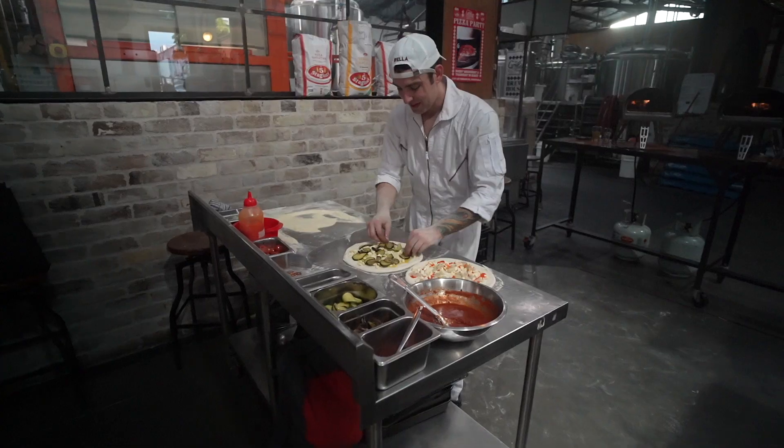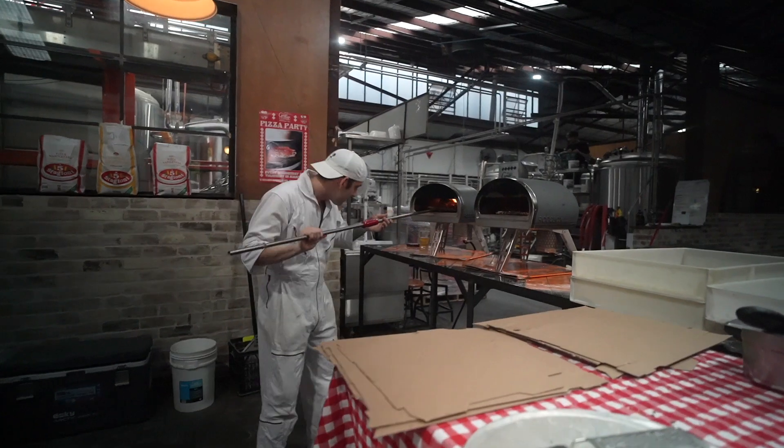So what are we doing here? We're here for the Pizza Bros pop-up. The question I also want to answer is: can you use the Gozney Roccbox home oven as a commercial oven in a commercial setting like this pop-up? What's the pizza going to be like? We're going to find out!